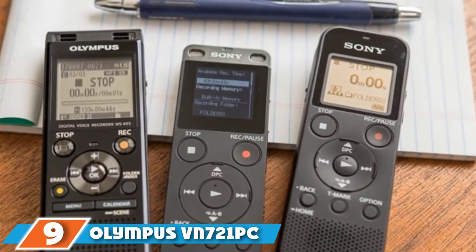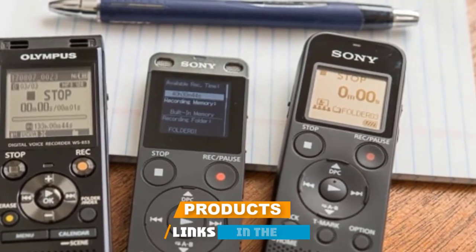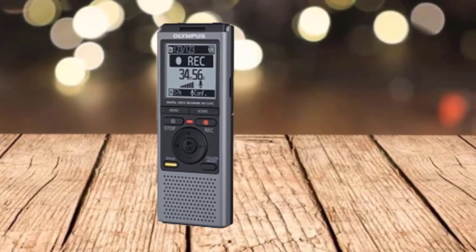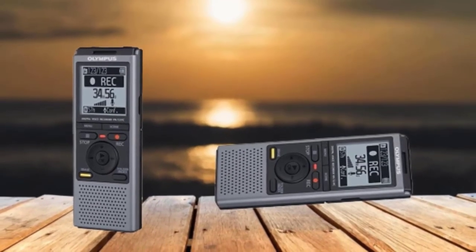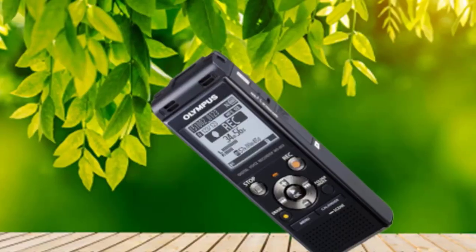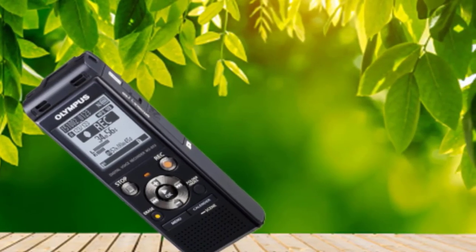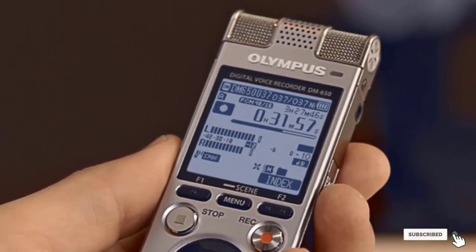Next at number 9, we have the Olympus VN-721PC. The primary motivation in the design of the Olympus VN-721PC is user-friendliness — it's carefully positioned as a device that anyone can use, even with no prior experience with technology or voice recorders. It can hold up to 790 hours of voice recordings and is best suited for people who want a simple note-taker on the go. It's portable, affordable, and straightforward. The microphone is quite impressive and will pick up sounds from a distance. It also has a sound filter for recording particular audio without too much background noise bleed.